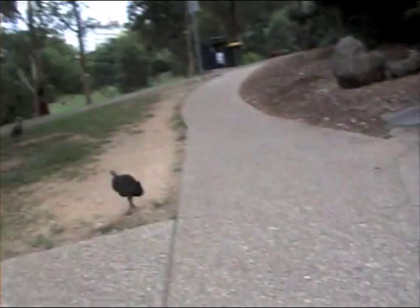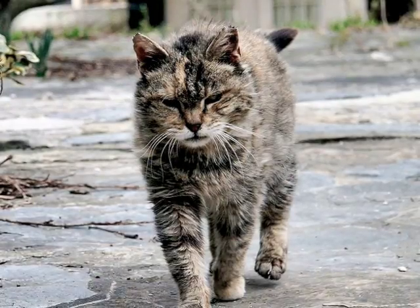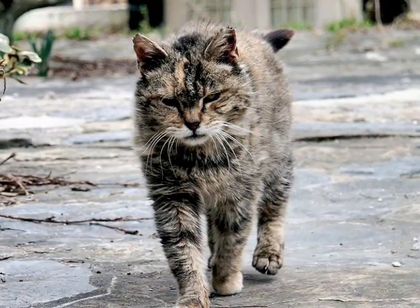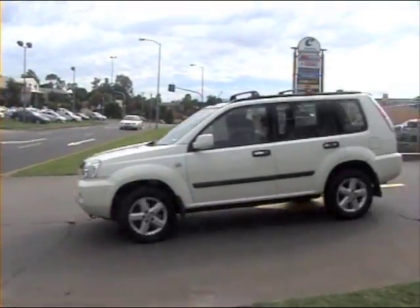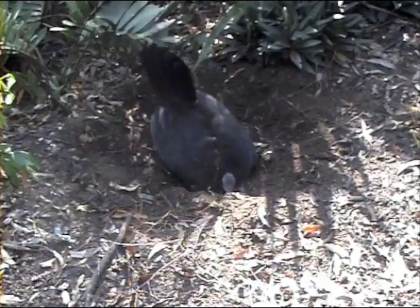Another serious problem for turkey chicks are feral cats, which have negatively impacted chick mortality. Adult birds, on the other hand, must avoid larger threats like cars and angry gardeners.